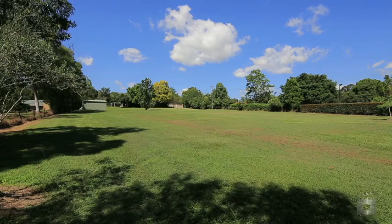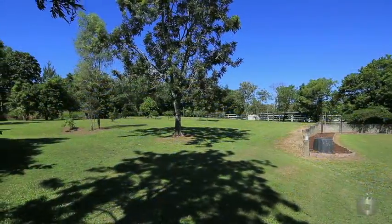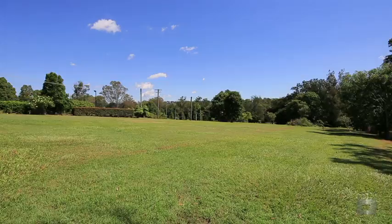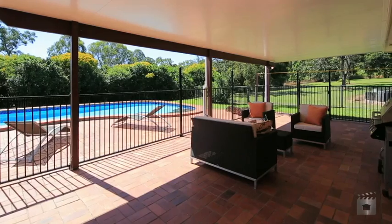Situated on over 11,000 square meters of land, you've got heaps of space for everything you might want — plenty of space for the children to run around, for pets, or even a pony. The pony club itself is about a kilometre away.